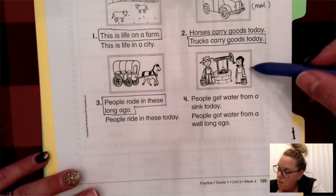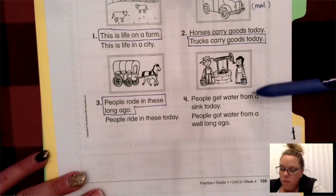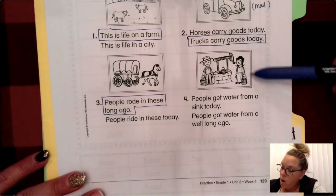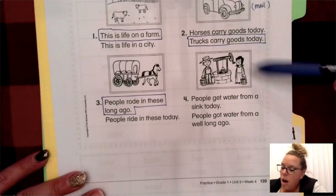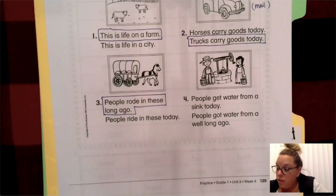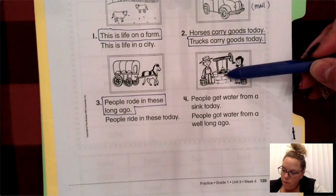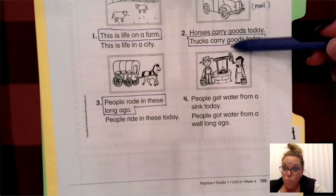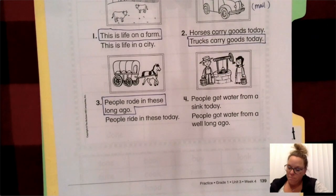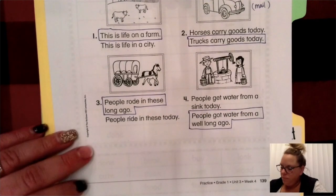And number four, look at the picture: people get water from a sink today, or people got water from a well long ago. I can take a look and I know that's not a sink — that actually looks like a well. A well looks like this. It's brick, and they dig down into the ground until they hit lots of water. They would lower a bucket down and unwind the cord to fill the bucket, then wind it back up full of water. That's not today — that's long ago.